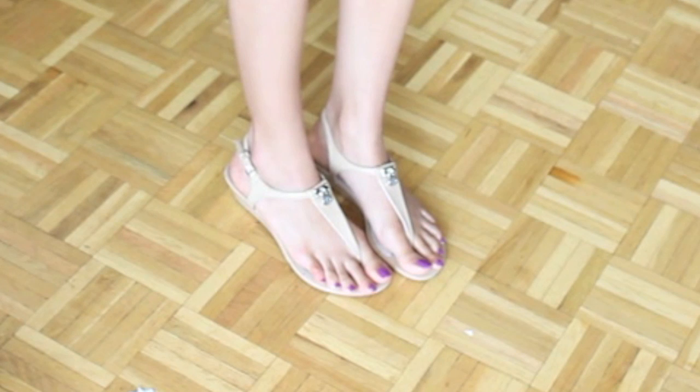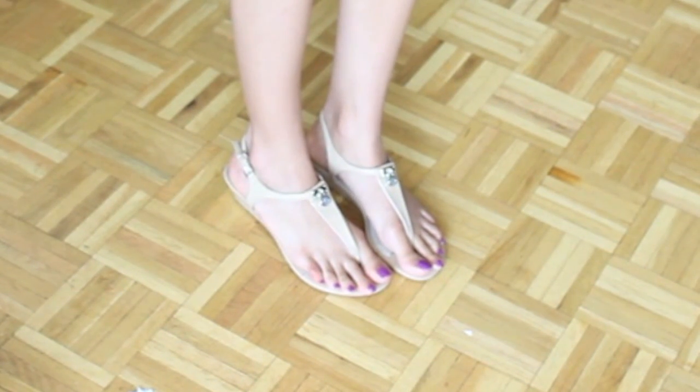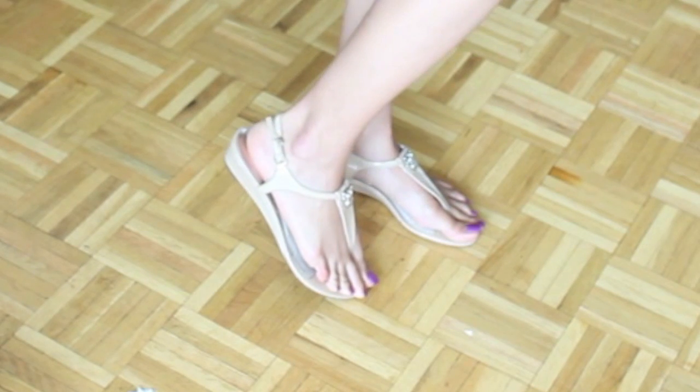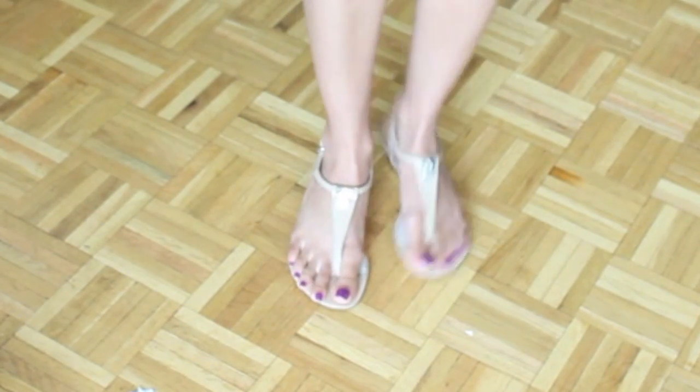And my shoes are actually this year's Michael Kors — I believe they are the Gladiator sandals. I just have them in the nude. They're super comfortable, they have just a little bit of height right on the bottom, so it's not totally flat. And I absolutely love them. Since nude goes with everything, I decided to pair it with this outfit.